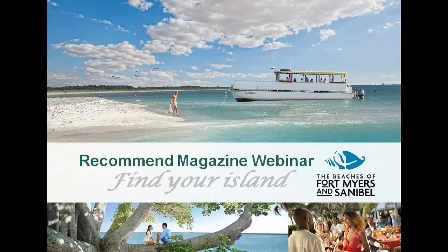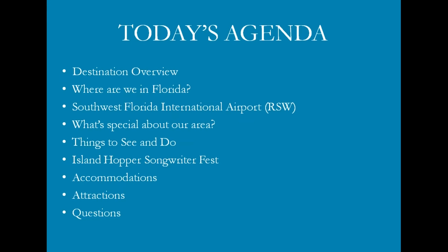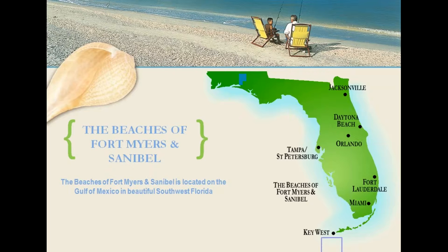Thank you, Paloma. Welcome to the beaches of Fort Myers and Sanibel, where you are likely to run out of time before running out of things to do. Here is an overview of today's agenda. The beaches of Fort Myers and Sanibel is located on the west coast of Florida, directly on the Gulf of Mexico. We like to say the west coast is the best coast.